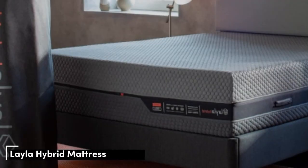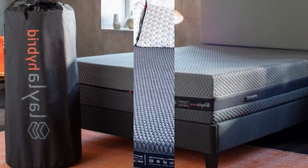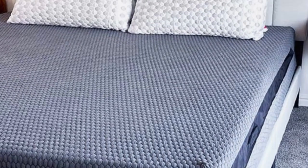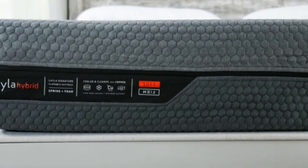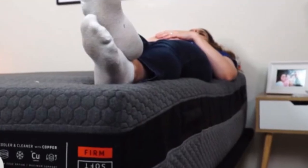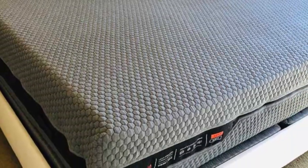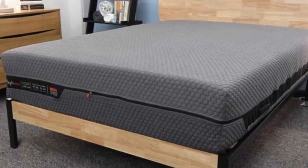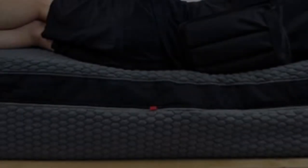Number 5: The Layla Hybrid is a flippable memory foam mattress that could be a great choice for pregnant people. Many report that their mattress firmness preferences shift as their weight changes throughout pregnancy. Because the Layla Hybrid features both a soft and a firm side, it should be able to accommodate any evolving needs. This hybrid features plush memory foam layers that will contour to your body and relieve tension, while a pocketed coil layer in the center ensures the bed stays cooling and supportive. Even when laid down on the soft side, we still felt a slight lift.